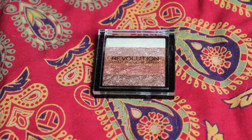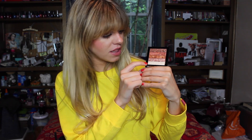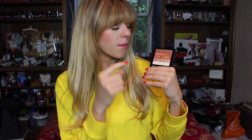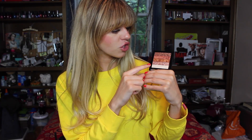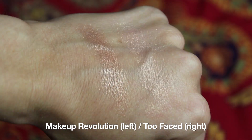For the drugstore alternative, this is the Makeup Revolution Shimmer Brick in Rose Gold. Pretty simple drugstore packaging — nothing super fancy or crazy. It definitely reminds me of the Bobbi Brown Shimmer Bricks. I want to draw attention to the pink and silver colors — the pink is most comparable to the Too Faced product, and you can mix in a little silver for an extra pop. It says you get 7 grams of product, and this retails for $7.